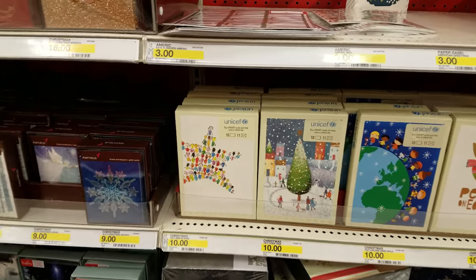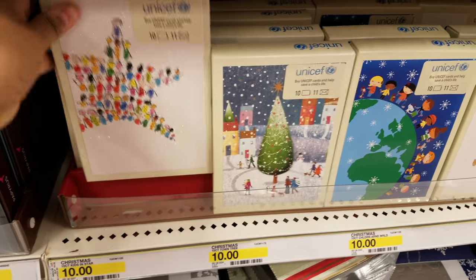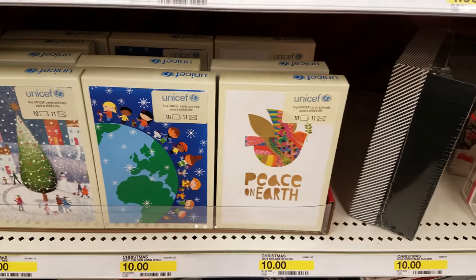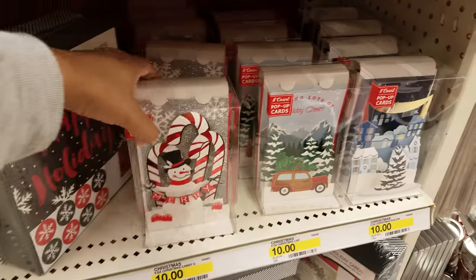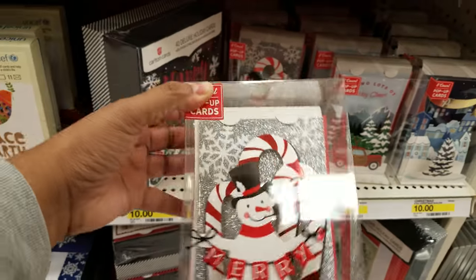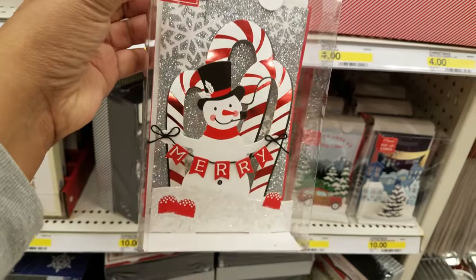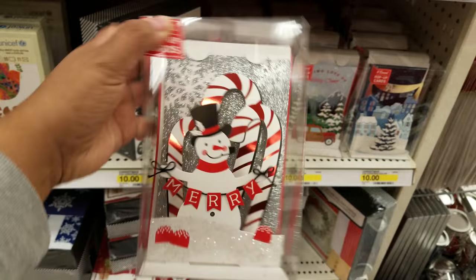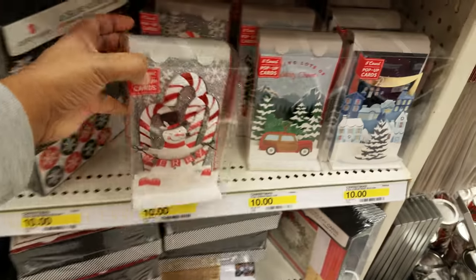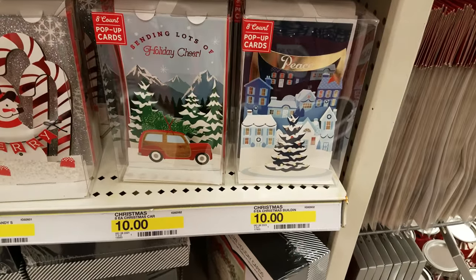There's also a pack for UNICEF that's going to be $10 — peace on earth. These are 3D pop-up cards, going to run you $10. I saw one at Walmart that had a nativity scene, really nice — I don't remember the price but it was really cool. Then we have a card with a Christmas tree, $10.